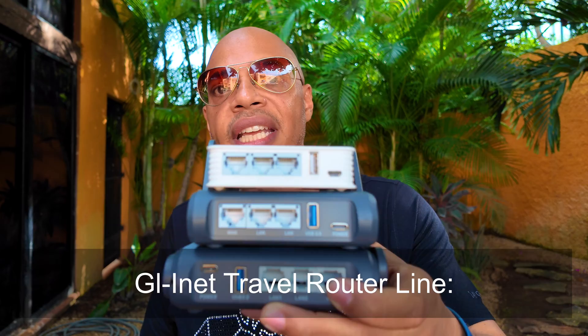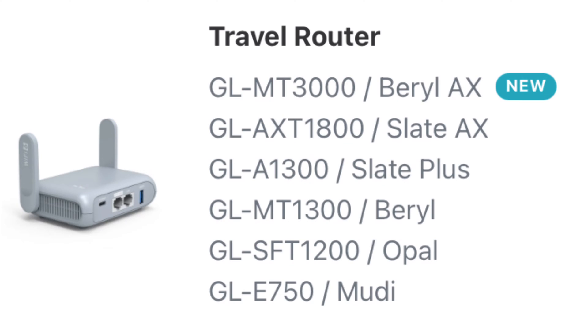Let's focus on the travel router line because portability is key for remote workers. The GLiNet travel router series includes the new Barrel MT3000, the Slate AXT1800, the Slate Plus A1300, the MT1300 Barrel, the SFT1200 Opal, and the GL E750 Moodie.